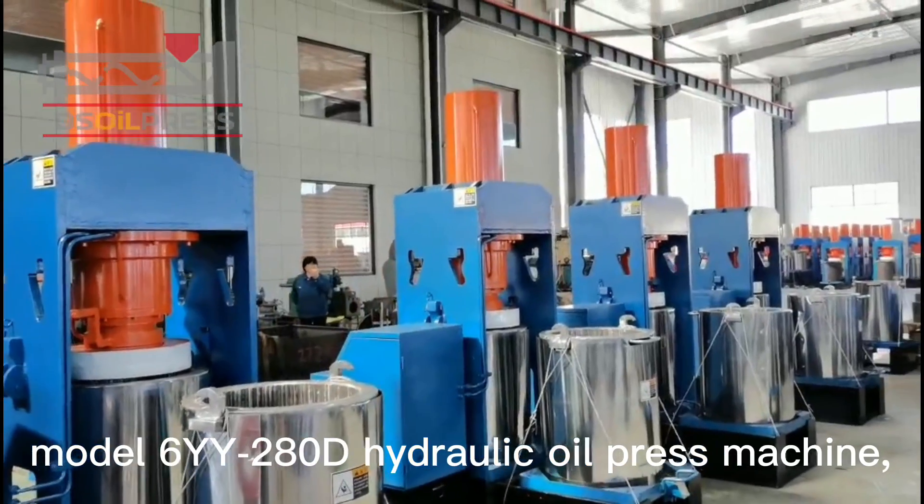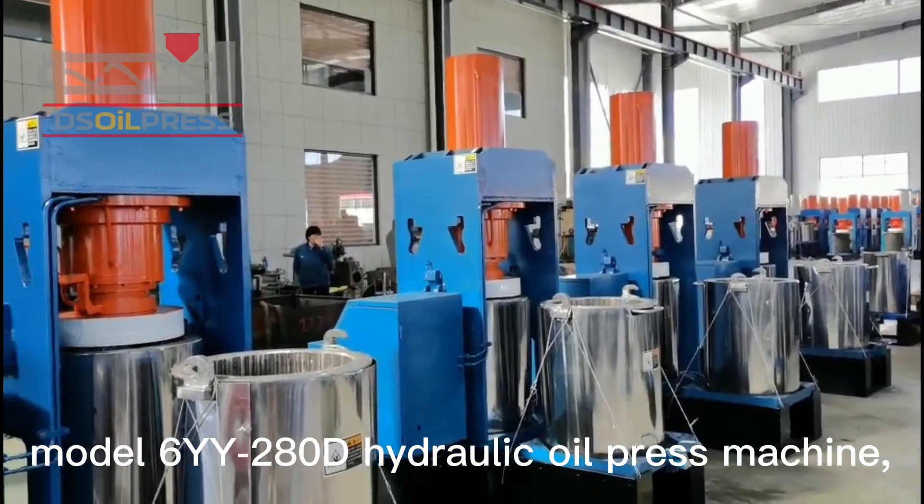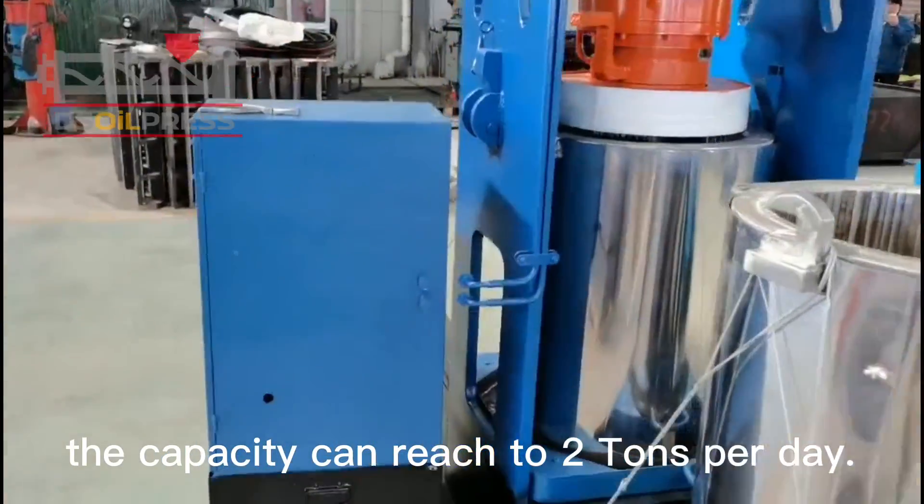In this video we will show our new Model 6 YY280D hydraulic oil press machine. The capacity can reach to 2 tons per day.